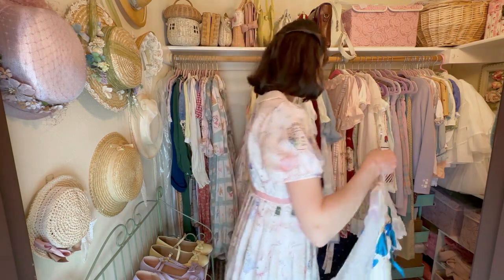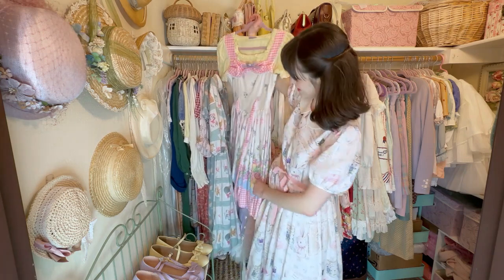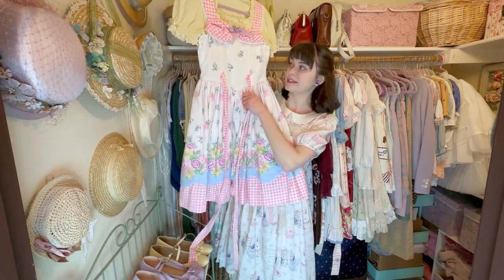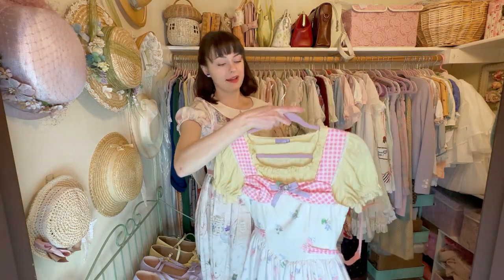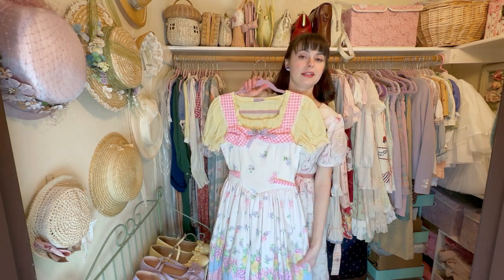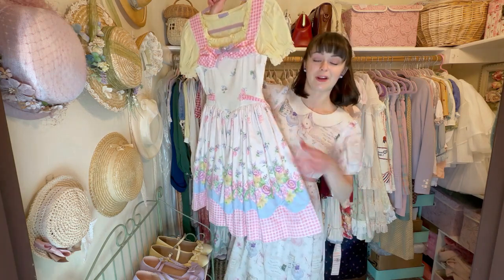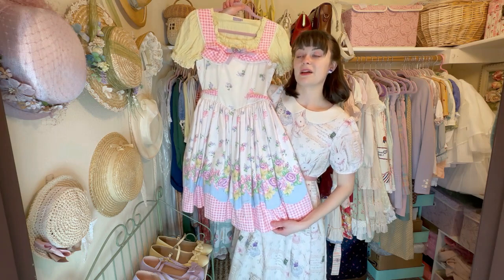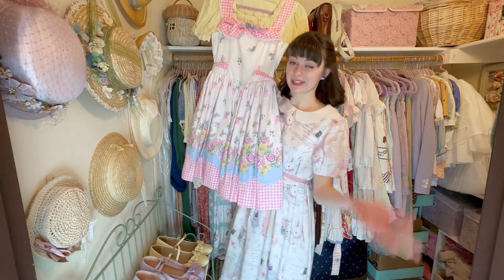Last but not least of my dresses is this amazing piece with a fun story behind it. Once upon a time I used to live in Ohio, and I went to a meetup at an antique mall with my local community. One of the girls found this in a rack of vintage clothes and everyone was like 'that looks like an Angelic Pretty dress — but it's not.' It's vintage and I'm pretty sure it's handmade, but doesn't it look so much like a lolita dress?